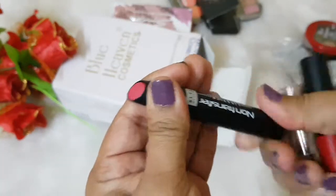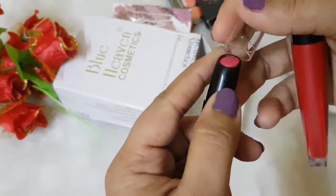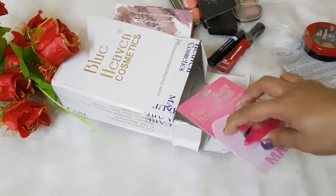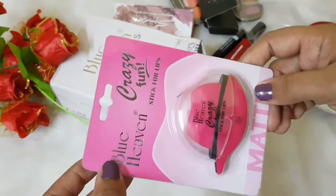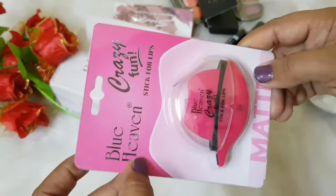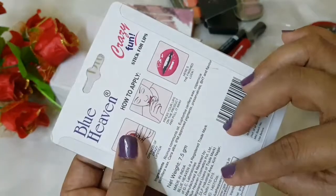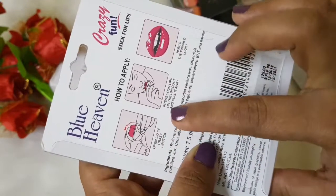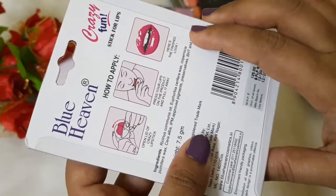This is the shade — quite a pretty shade. The last and most interesting product is quite unique in the Indian market. This is their Blue Heaven Crazy Fun Stick for lips, which is a matte lipstick. This is how you use it: you just need to pull the lid, press your lips on the lipstick, and apply. That's quite unique, Blue Heaven — I'm really impressed.